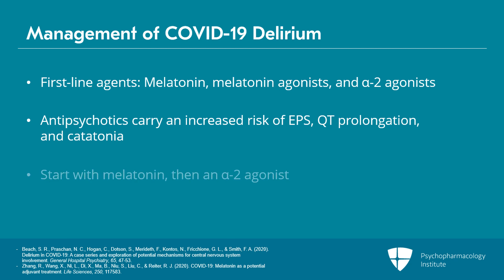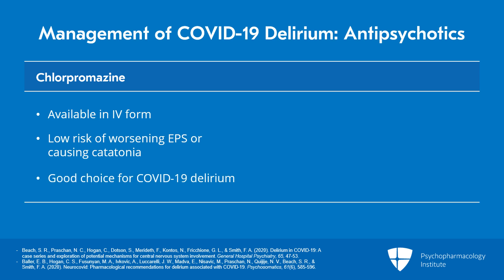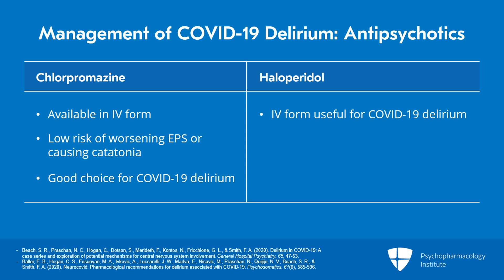Generally, we'd start with melatonin and then an alpha-2 agonist. And then if we needed something else, we would typically reach for an antipsychotic. The choice of antipsychotic in the setting of COVID may also be driven by potential side effects. One agent that we had a lot of experience with early in the pandemic was chlorpromazine, which is available in IV form. It's low potency, so it carries a lower risk of worsening EPS or causing catatonia, and we found it to be a particularly good choice for patients with a COVID delirium. Interestingly, I would also highlight that IV haloperidol is not only useful in COVID delirium, but it's actually being studied as a treatment for COVID given its sigma effects.